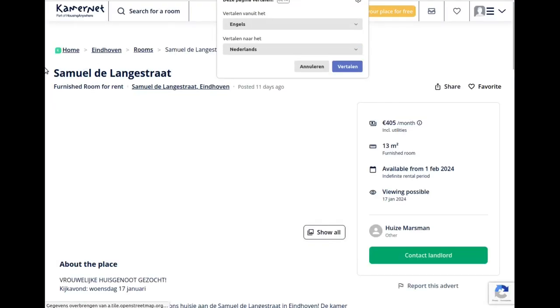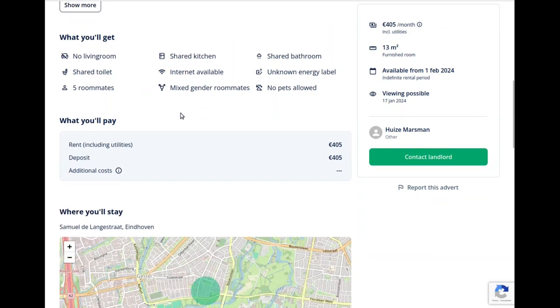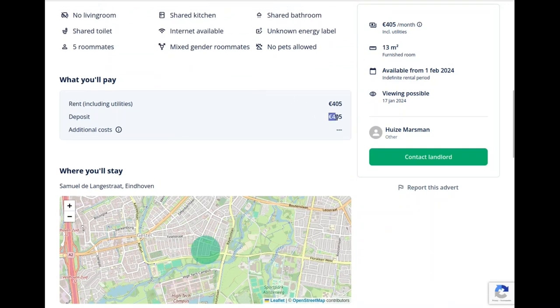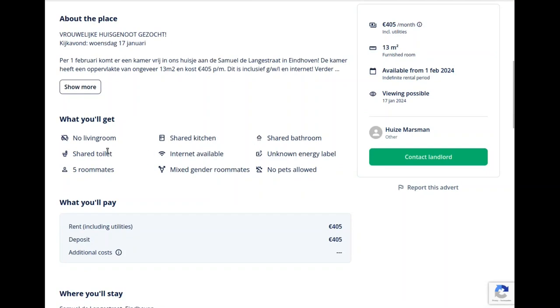Here's a room as an example — it's not actually anything I'm looking at. Here you can see the description, which is mostly in Dutch, so I would recommend having some kind of translation program going. It also shows you the rent and the deposit, sometimes additional costs or a service fee — that depends. It shows how many roommates there are; in this one there are five of mixed gender.